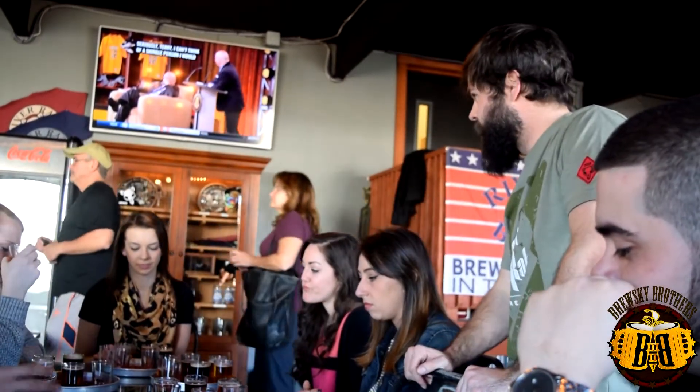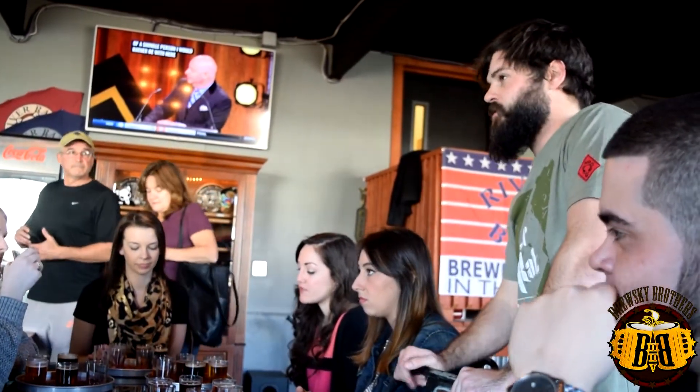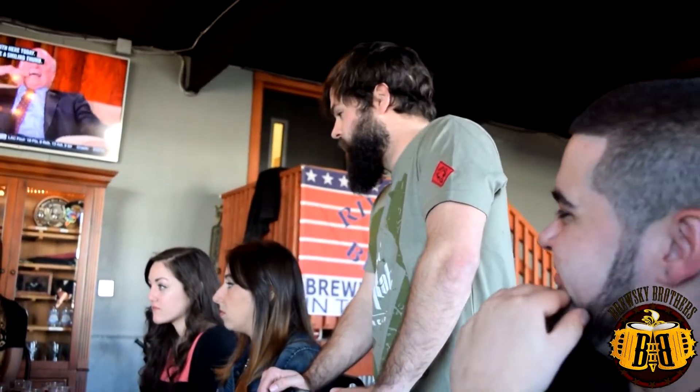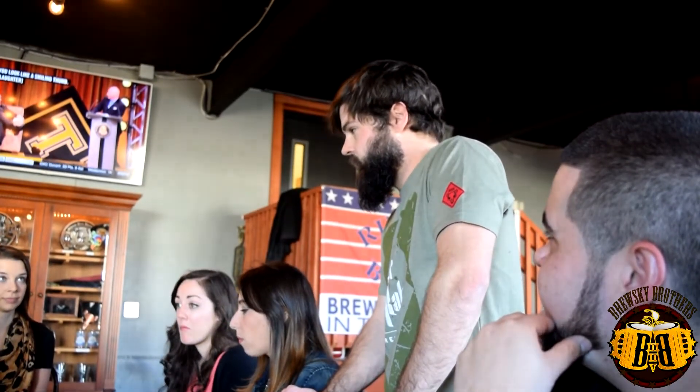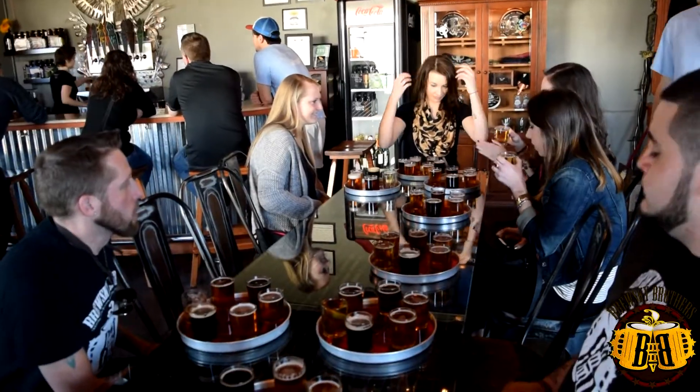Logan, one of our favorite employees there, poured us up some flights and took time to tell us a little bit about each beer — obviously what beer was which, because with a flight of six you can't really identify them all by color. He told people new to Riverette exactly what style of beer it was, what malts, hops, and what they should really taste when trying out that beer.